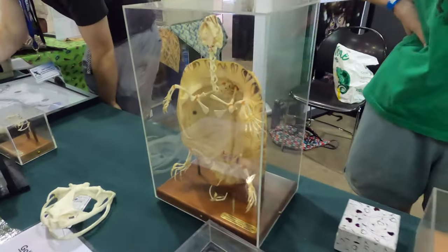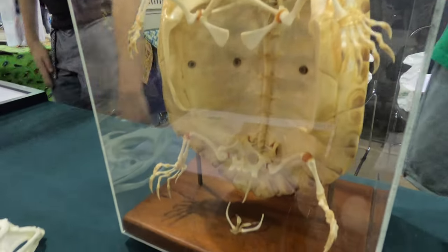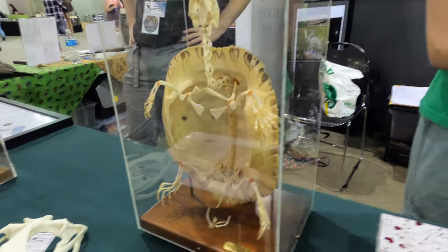This was really amazing to see because I'm actually doing a video on tortoise pyramiding for my next video, so stay tuned for that.